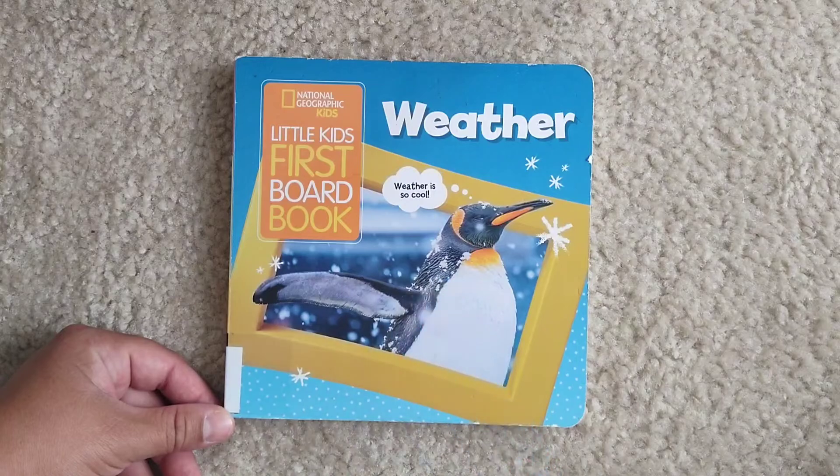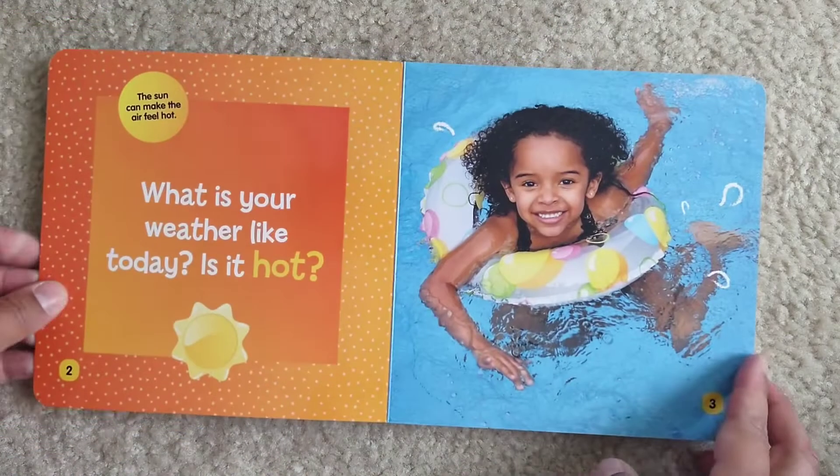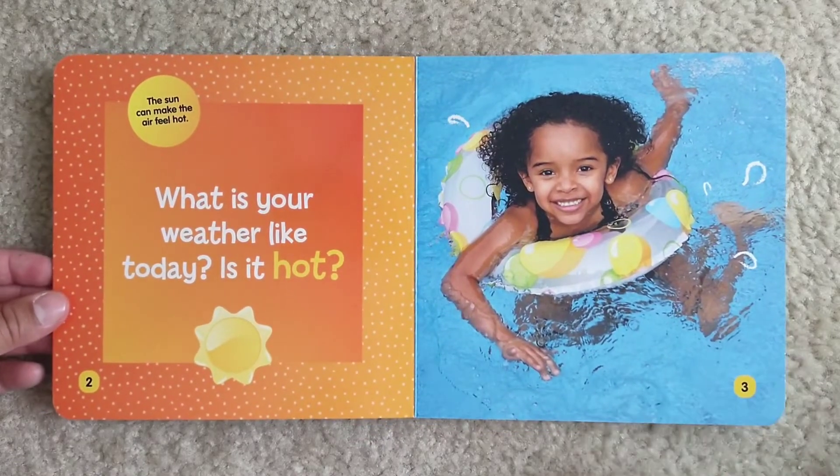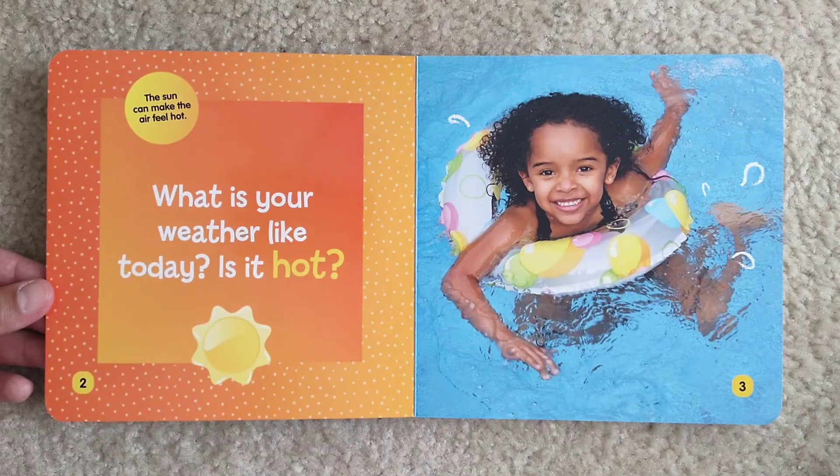Weather is cool, says a penguin. What is your weather like today? Is it hot? The sun can make the air feel hot.